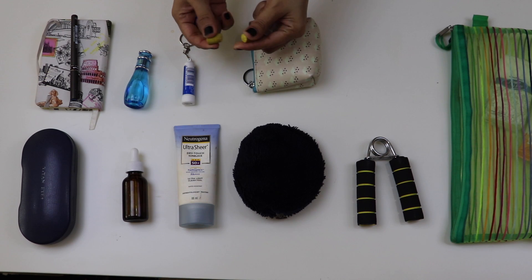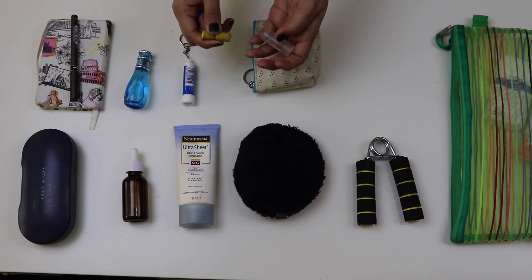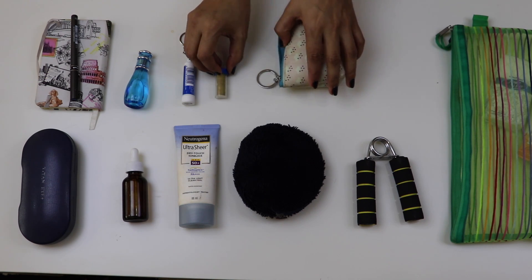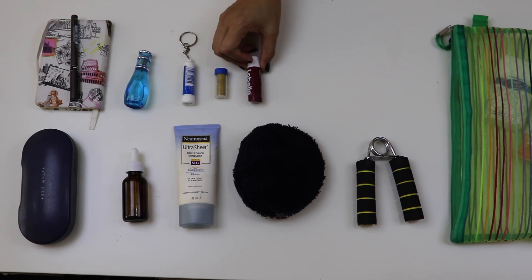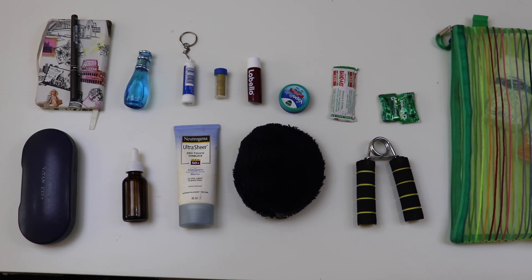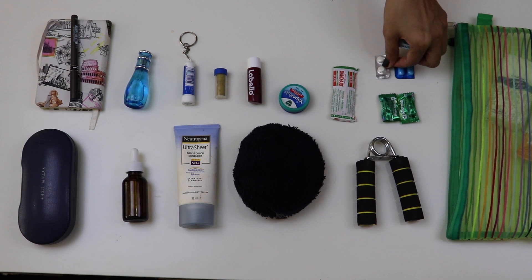This is an earbud. You can also use a hair mat or hair pad. If needed, bring a lipstick for your lips, a mask, and a first aid kit — including a bandaid, Vicks, Chloromint, Crocin, Gelusil, and Pudin Hara.